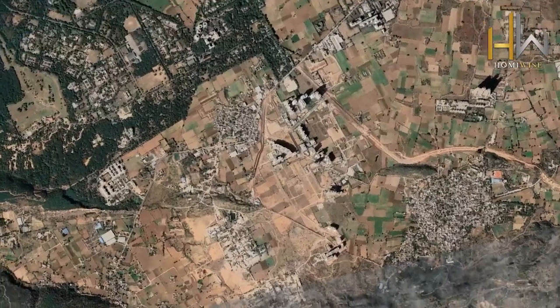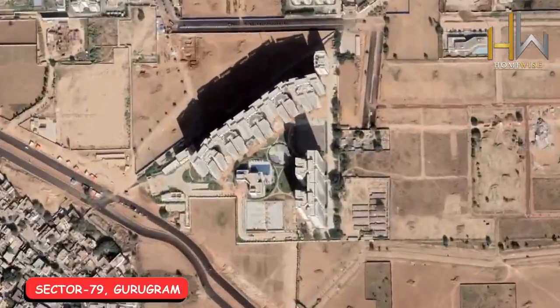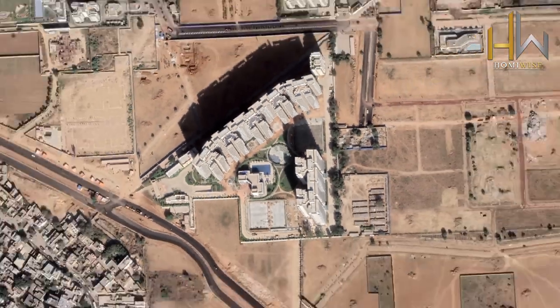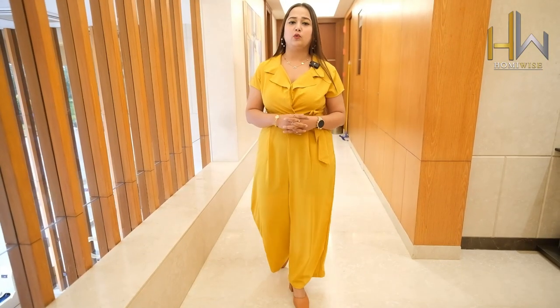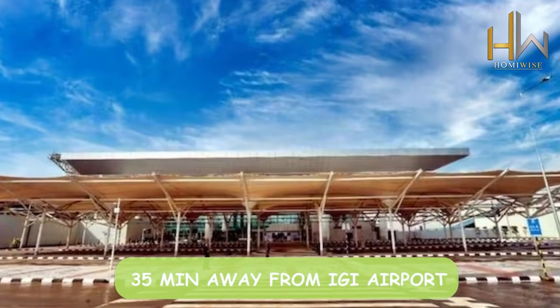Firstly, talking about the location — it is located in Sector 79 with very good connectivity to the expressway, which is a very important connectivity to all over Gurgaon. Secondly, it has a 15-minute avenue to the Golf Course Extension and SPR. If we are talking about IGI International Airport, it is about 35 minutes away from this particular project.